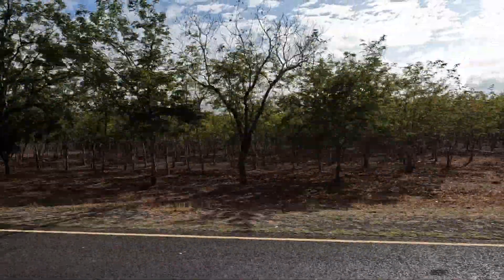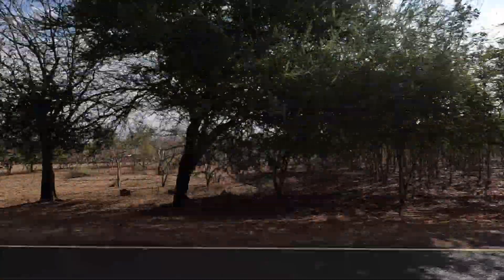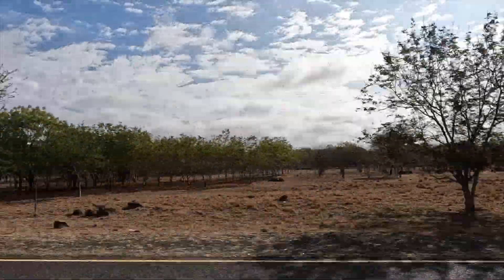This is en route to the hotel. It was quite a nice scenic route. It took about an hour. The hotel was in Moshi.